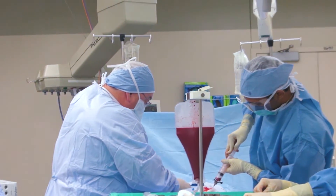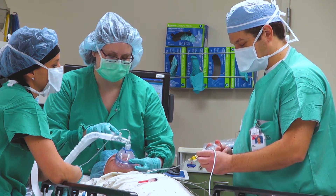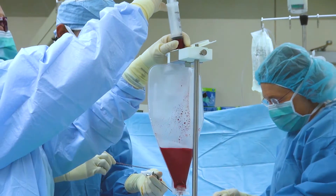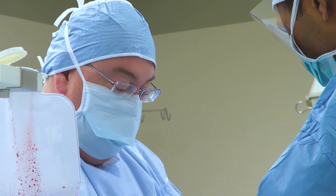A bone marrow harvest is usually performed in an operating room under general or spinal anesthesia. The donor is placed face down on an operating table and bone marrow is harvested from both of the posterior iliac crest by inserting a needle into the bone and removing the marrow.